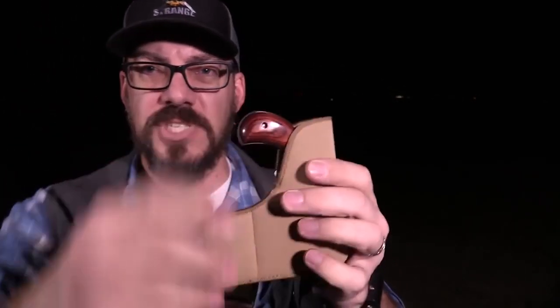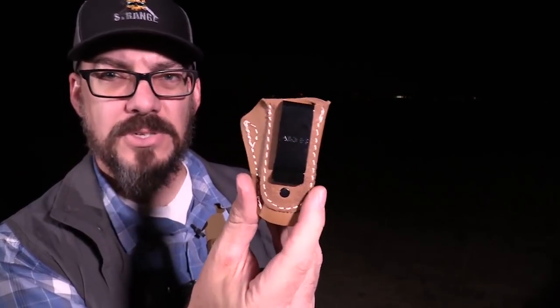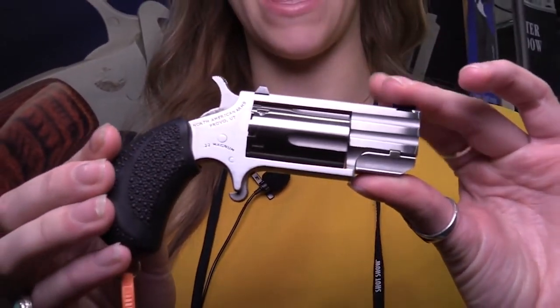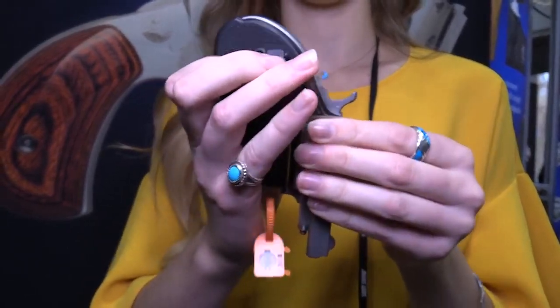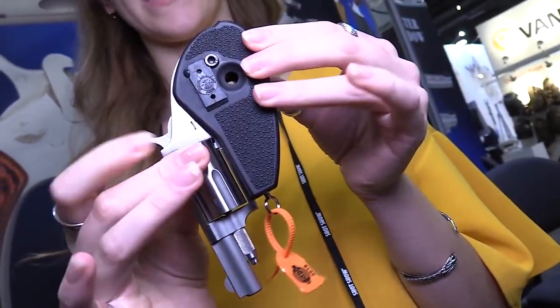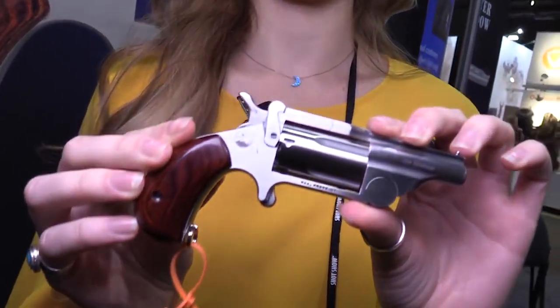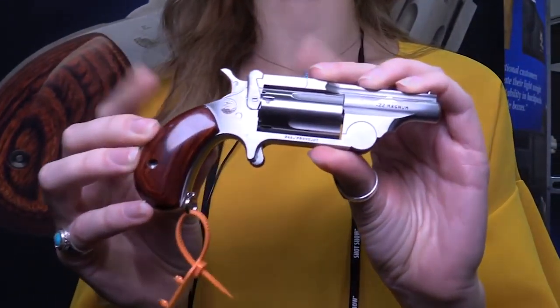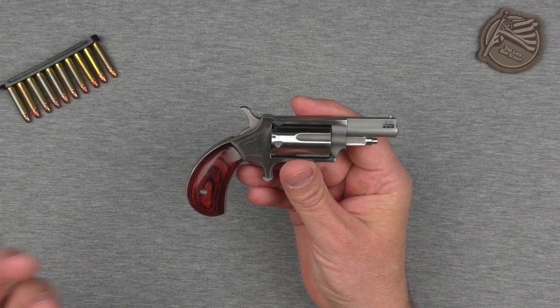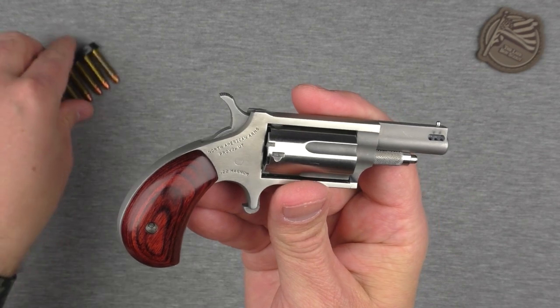I've done a full review on this gun, so definitely check out the links below to see that. The North American Arms mini revolvers are just really, really cool. I actually think they can be quite functional for concealed carry if you're okay with the drop in firepower — you've got five rounds, and it takes a long time to reload. You can carry ten more rounds, but again, long to reload. If you're okay with the diminished power of .22 Magnum, it could be a viable concealed carry option. But beyond all that, it's just a cool gun to own and definitely one of my favorites.